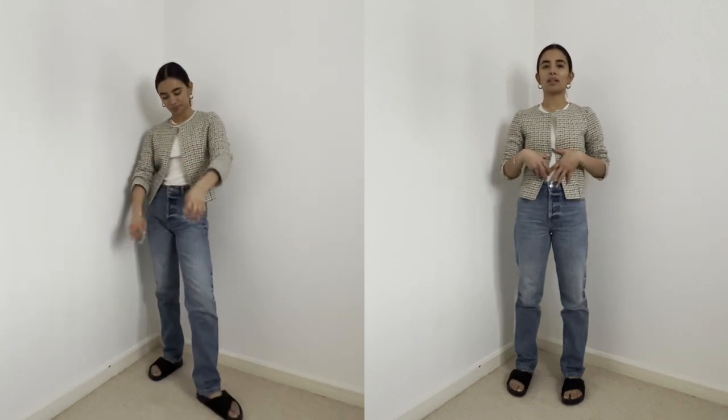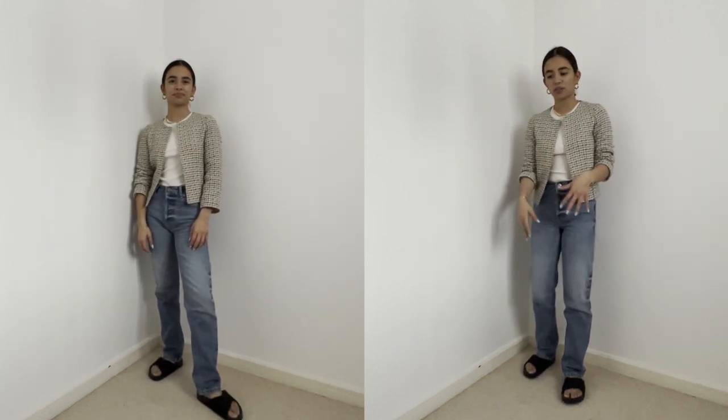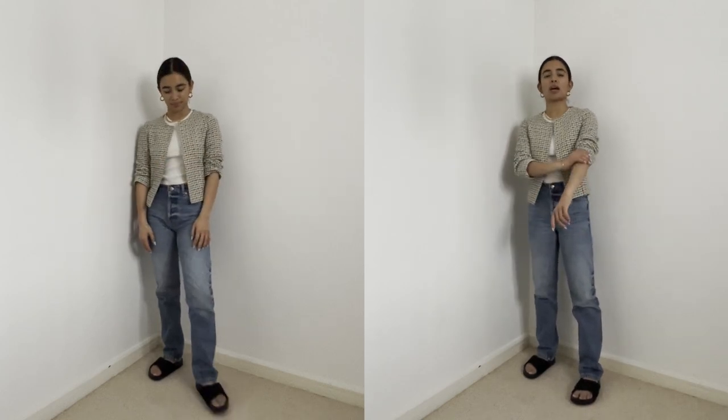Next up is a preppy interpretation. This is a tweed checked short crop jacket which I got from Urban Outfitters literally over a decade ago. I'm wearing a ribbed white tank, the jeans again, and the chunky Celine sandals. I thought it would be cool to pair a preppy, feminine, girly look on top and then offset it with the bagginess and chunky sandals. I could wear it with heels to make it smarter and more formal, but I like that juxtaposition.